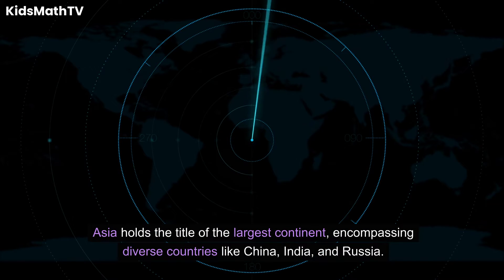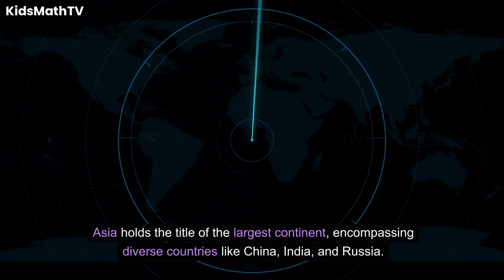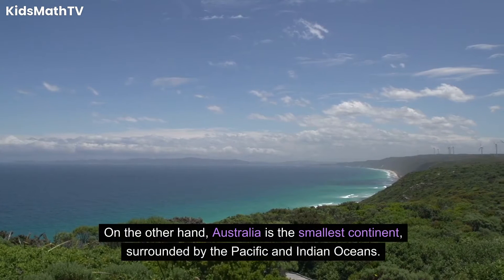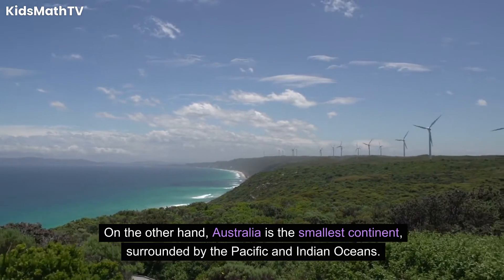Asia holds the title of the largest continent, encompassing diverse countries like China, India, and Russia. On the other hand, Australia is the smallest continent, surrounded by the Pacific and Indian oceans.